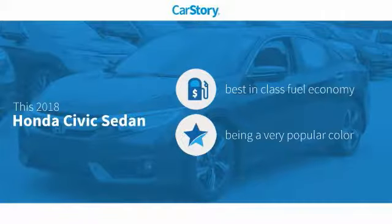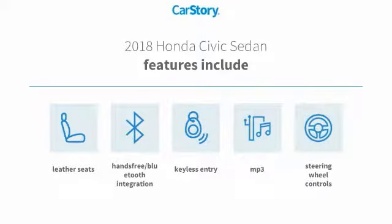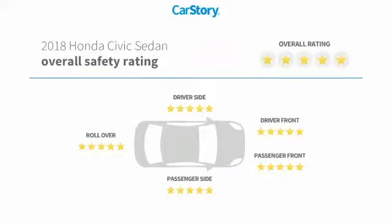This vehicle has best-in-class fuel economy. Features also include keyless entry, leather seats, steering wheel controls, and hands-free Bluetooth integration with MP3.